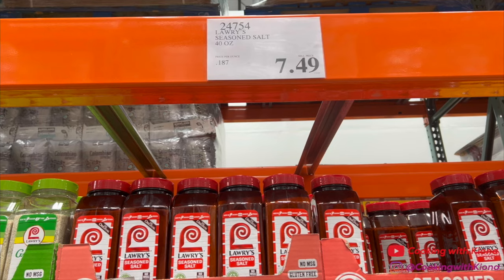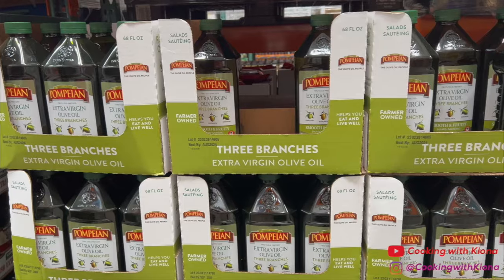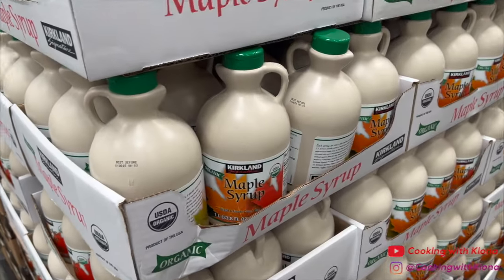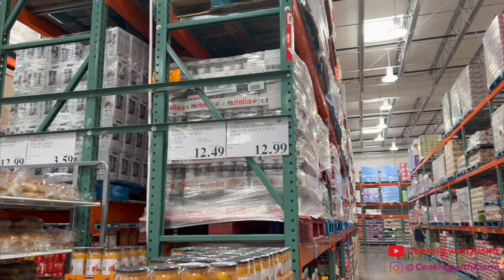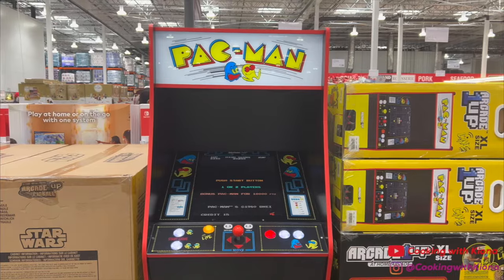Costco is also where I get my seasonings because I like to get them in bulk, and I sometimes get my olive oil here too — the olive oil is $14.99 for 2 liters. Next I picked up some maple syrup for $12.99, which is a really good deal for the amount you get. Oh, and then I saw they were selling a Pac-Man arcade machine, which I thought was so cool — you can even play the game in the store!